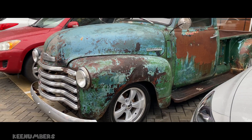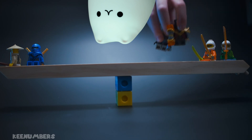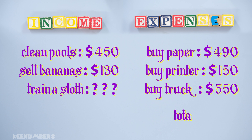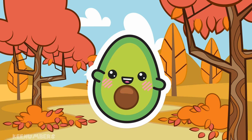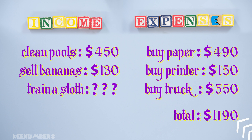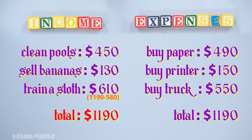Sounds like that truck's an old jalopy. To balance the budget, income must equal expenses. Balance! The expenses total up to 1,190 dollars. We have 450 dollars plus 130, which is equal to 580 dollars in income. And for the budget to be balanced, we can't spend more money than we get. That means we need to train that sloth. If income is going to equal expenses, then we need 1,190 minus 580 dollars of sloth training services.